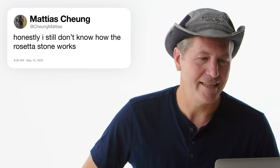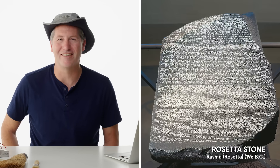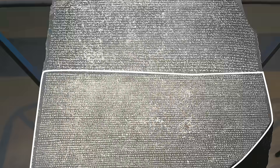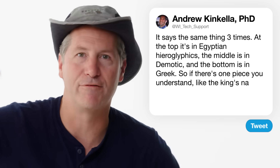At Atchung Matias asks: I still don't know how the Rosetta Stone works. The Rosetta Stone is one of the most important archaeological discoveries because it led to the cracking of Egyptian hieroglyphics. It was found in 1799 by Napoleon's science team in the town of Rosetta in Egypt. What makes it so important is that it says the same thing three times: at the top in ancient Egyptian hieroglyphics, in the middle in Demotic, and at the bottom in Greek. So you have one piece you can read, and then a key where you can start to figure out what the different symbols mean.